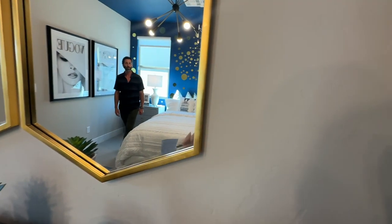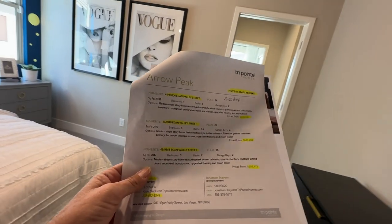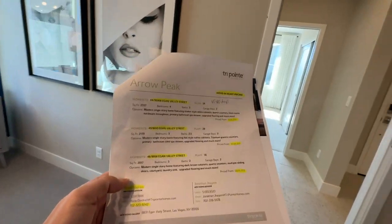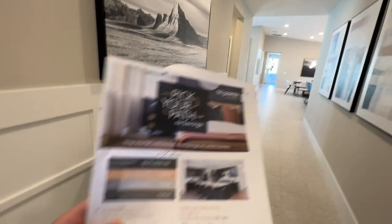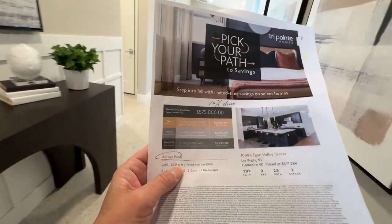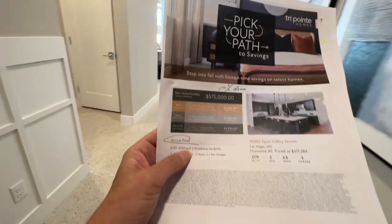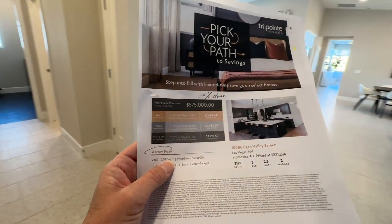They have three move-in ready homes that will be ready in the next 45 days or so — a Plan One, Two, and Three, one of each. So if you're interested in learning more, you know who to call — you call me! They do have their special, which is called the Pick Your Path Savings Event, in this community only for TriPoint Homes. The first year you get a 5.75% interest rate, second year 6.75%, and years 3 through 30, 7.75% fixed interest rate.